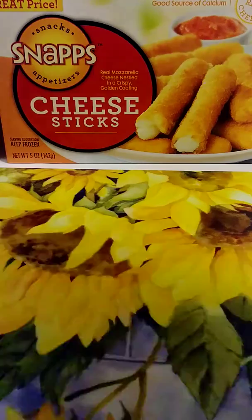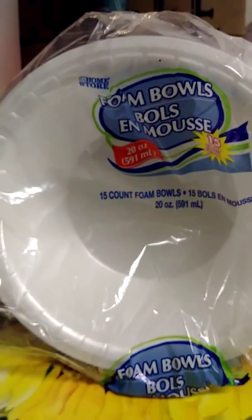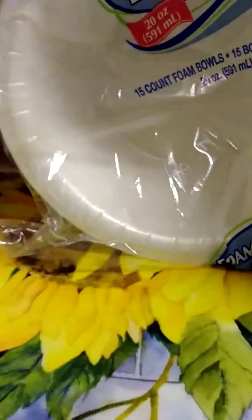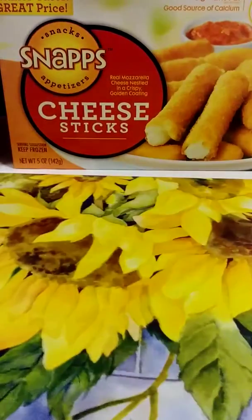Next thing I got is just a 15-count of paper foam bowls, to go with the dip that I'm making. They had some that came with more bowls in it, but they were real small and cheapy looking.